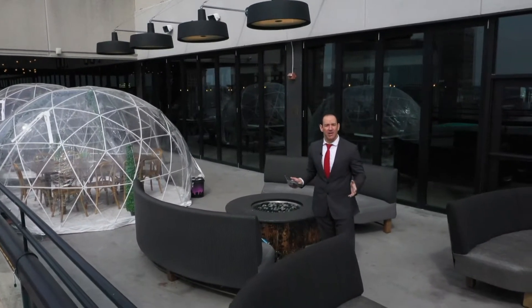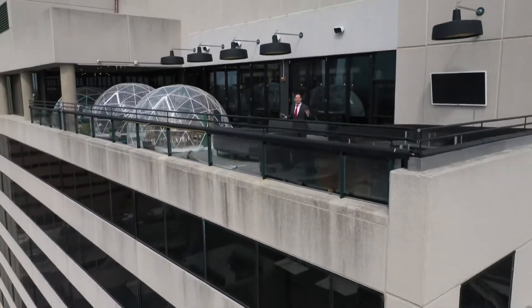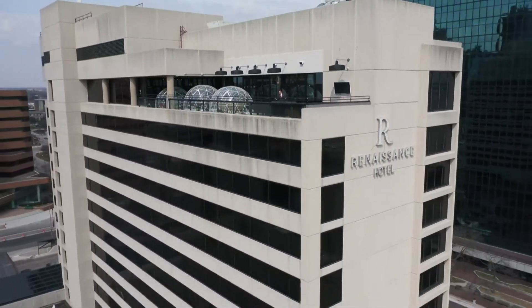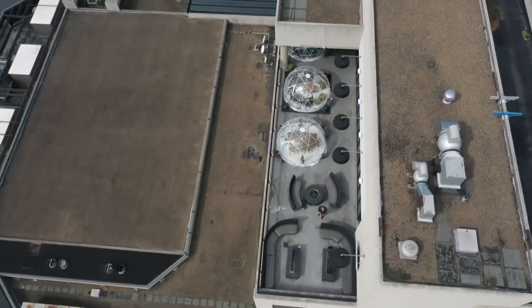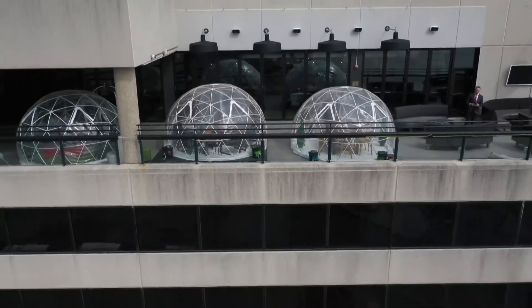He'll tell you igloos have been gaining in popularity over the years and popping up in locations across the country, but it was really the pandemic that brought them into the mainstream. The igloos are an icebreaker and a windbreaker, giving guests the chance to dine on top of tea town, even when the outdoors are not so inviting.